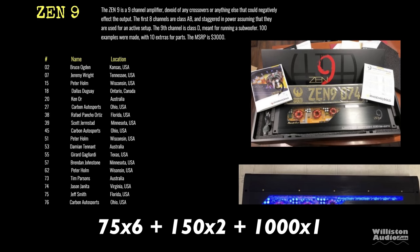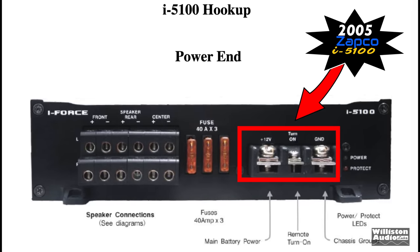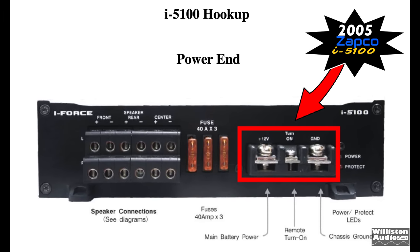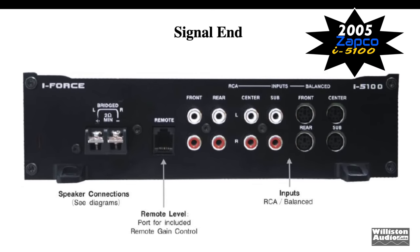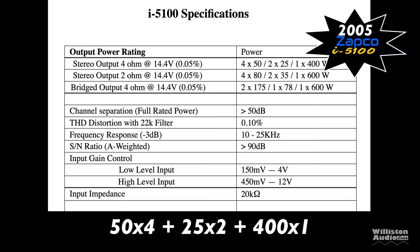The Zen 9 was rated 75 by 6 plus 150 by 2 plus 1,000 by 1 — very impressive. Not to forget Zapco in 2005; they had a 7-channel as well with notable screw-down terminals, RCA as well as balanced inputs. Found in the 2005 directory at $699, equating to about $1,070 today, rated 50 watts by 4 plus 25 by 2 and 400 or 600 watts on the sub-channel.